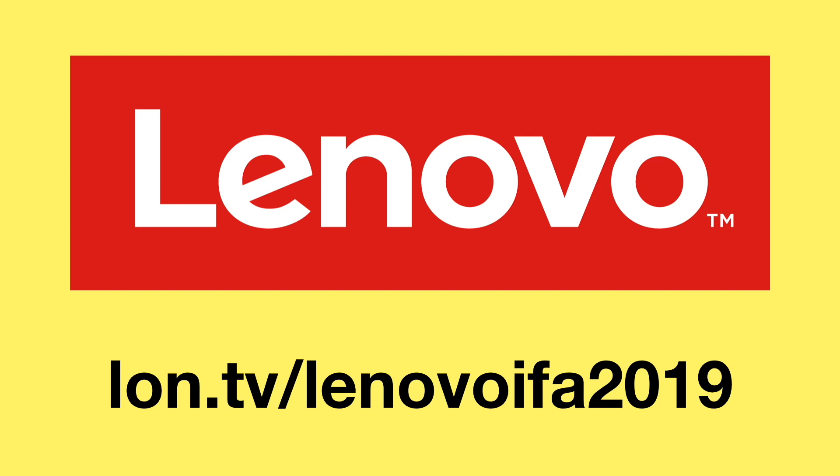LON.TV IFA 2019 coverage is being sponsored by Lenovo. See all of their product announcements at LON.TV slash Lenovo IFA 2019.